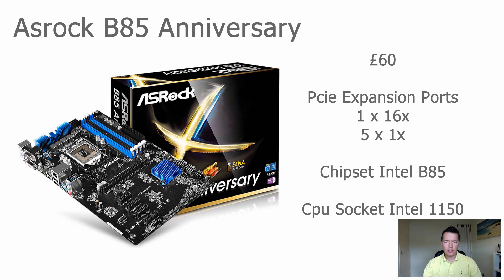Next up is the ASRock B85 Anniversary. It's very similar to the H81 Pro BTC — almost identical in fact — with the only differences being the styling and that the B85 has extra memory capacity with two additional DIMM slots and two extra SATA connections. It comes in at around 60 pounds and has one full-size 16x PCI Express slot and five 1x PCI Express slots. The chipset is the Intel B85.